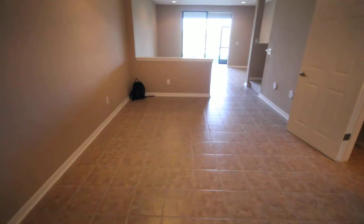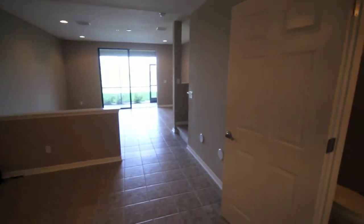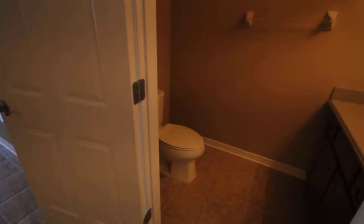Then you walk in, you got your dining room area. You've got all the tile throughout on the main floor, which standard is carpet. So that's another upgrade that you have.